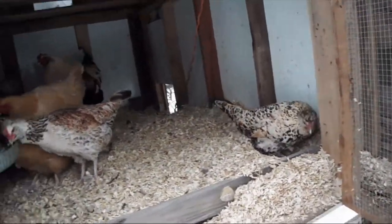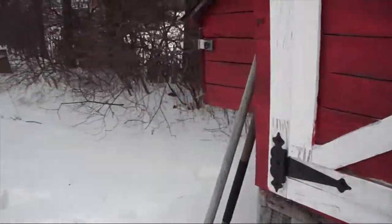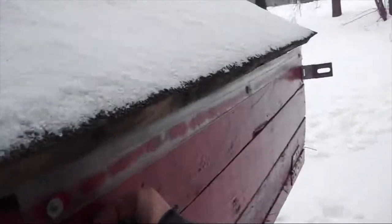Look at that — that one's frozen. I guess we didn't get to it early enough. Seeing we had one there that was frozen, let's check and see if they gave us any more this morning. Nope, no eggs in here yet.